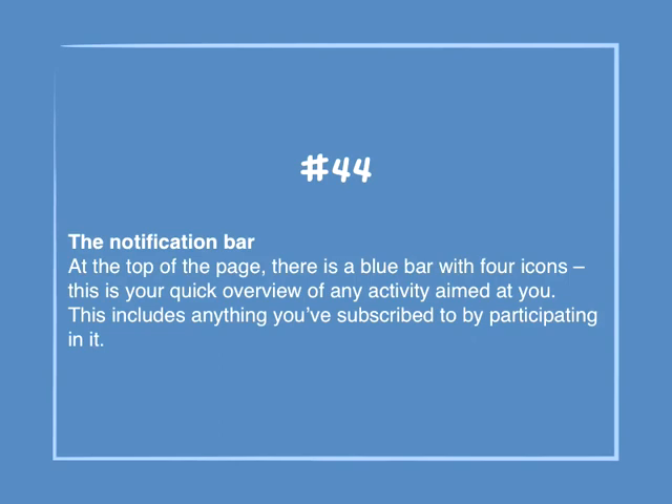Number 44: The notification bar. At the top of the page there is a blue bar with four icons — this is your quick overview of any activity aimed at you. This includes anything you subscribe to by participating in it.